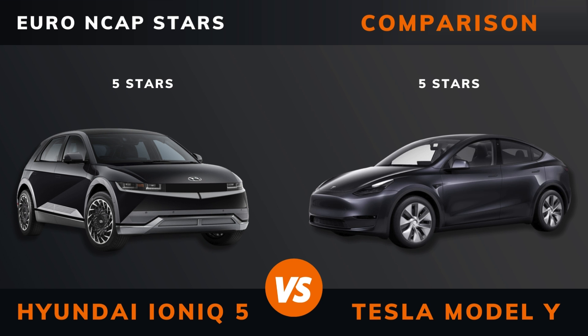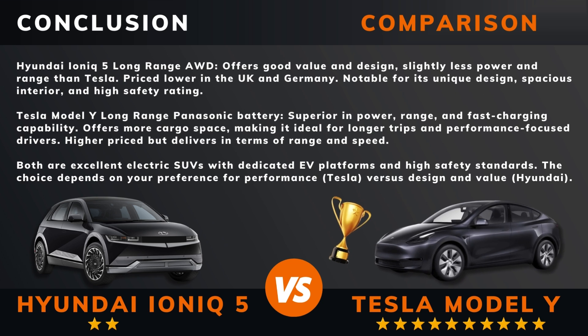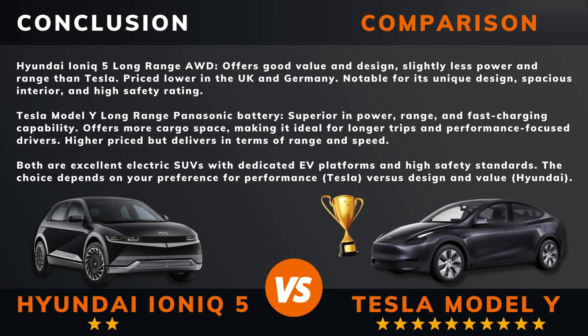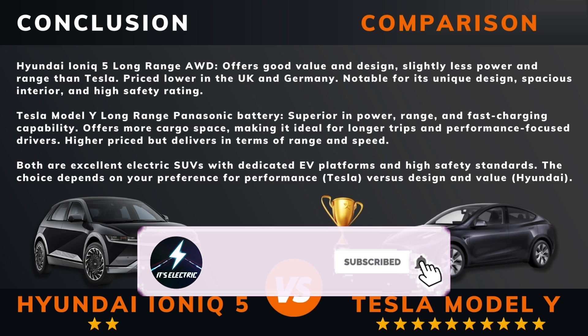So can we draw a conclusion out of all this? So there you have it — do you agree? Remember, if there are other EVs you want me to compare, please leave a comment under this video. Please hit that like button if you want more videos like this, and remember to subscribe. Thank you for watching.